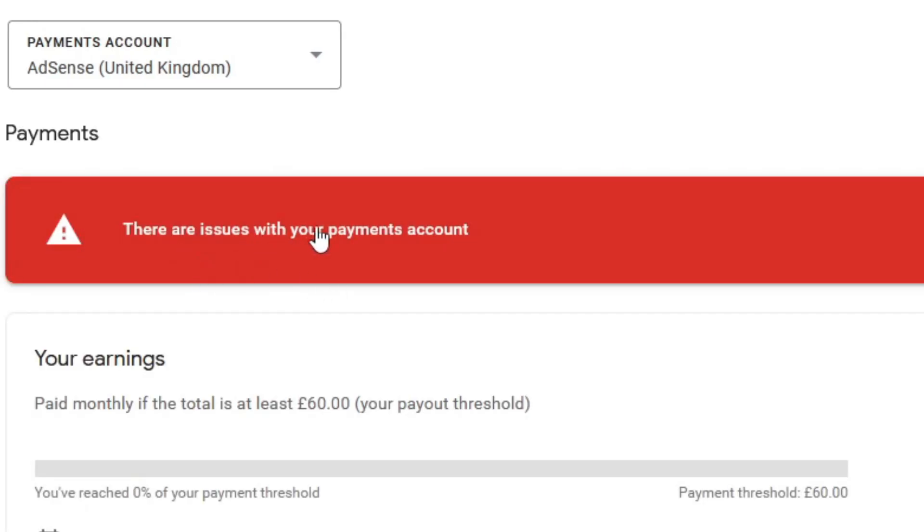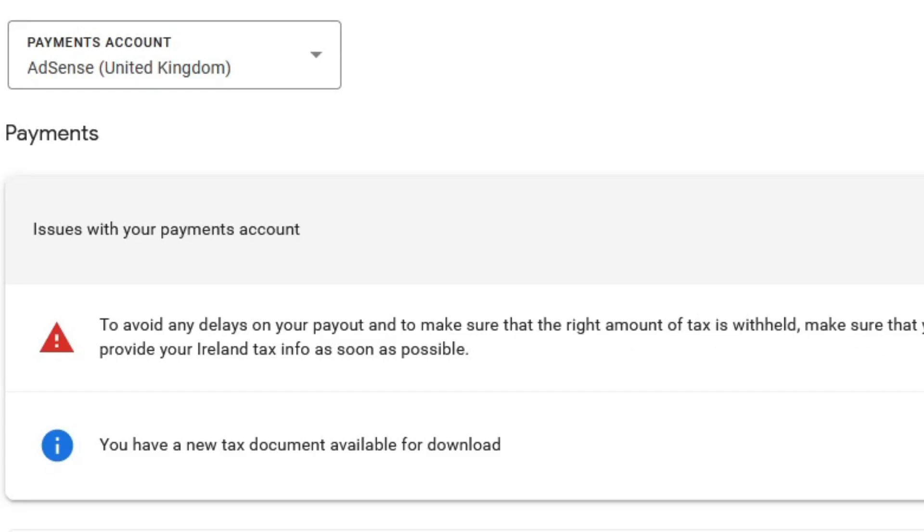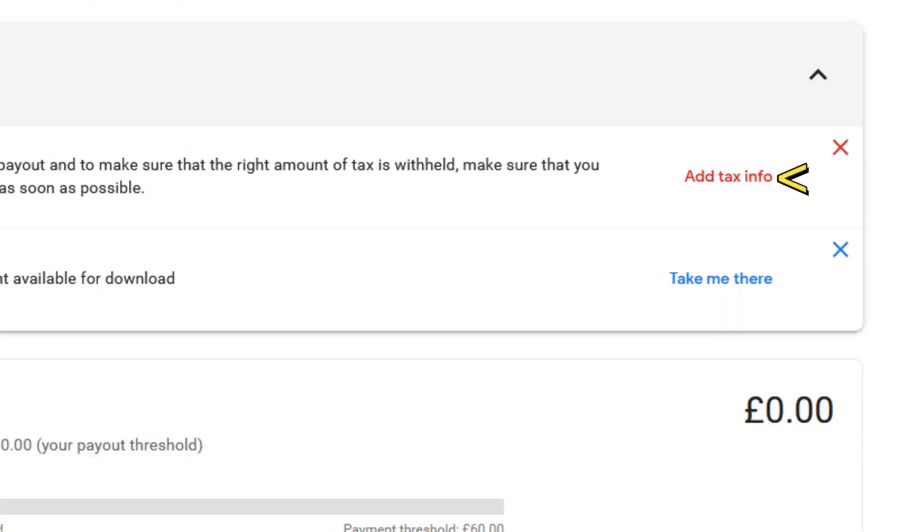Hi, Gadget UK here again. Just a short video to try and help people who may be facing the problem I've had here, where Google AdSense are going to put payments on hold if you don't fill in the Ireland tax information. This video is from the perspective of a UK resident.